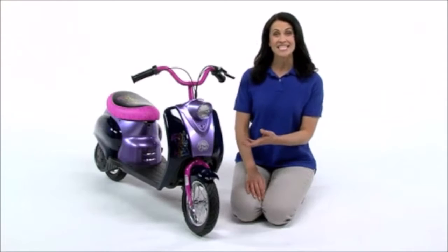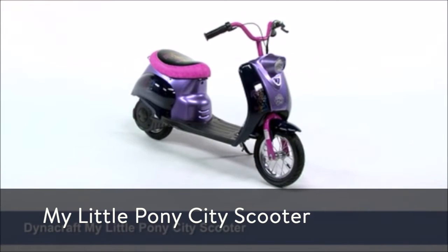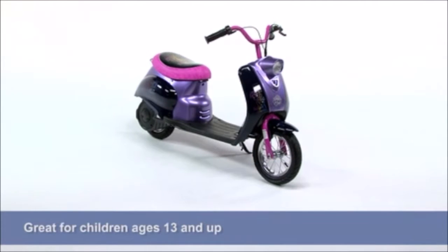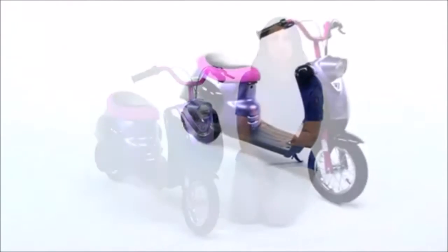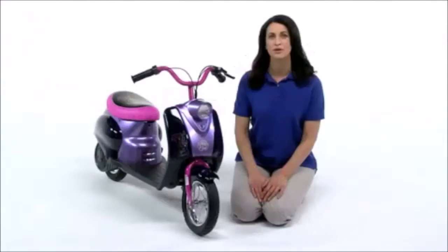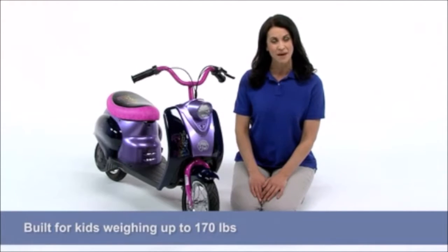Hi, I'm Claire, and this is the Dynacraft My Little Pony City Scooter, great for children 13 years and up. Tour around town with Twilight Sparkle on this adorable pink and black scooter that's built for kids up to 170 pounds.